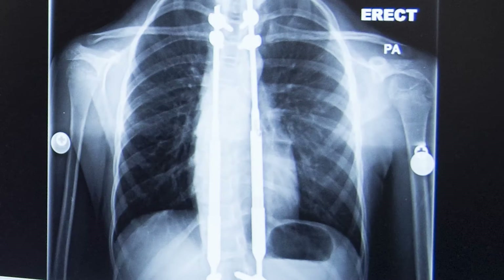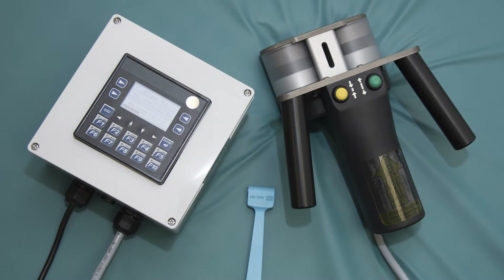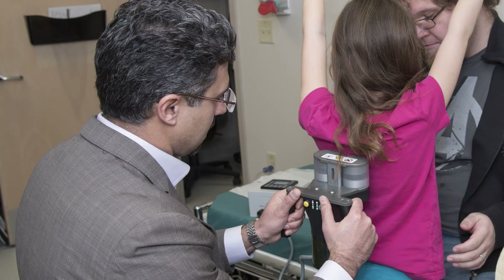Traditionally, we would use a construct or type of instrumentation that would grow with the patient. The problem was that the growth wasn't automatic, and we often had to bring the patient back to the operating room for repeated procedures to manually make it grow. The MAGEC rod is a very nice device in that it allows for growth to happen without taking the patient back to the operating room. I just see them in clinic for routine follow-ups and use an external control module to get the rod to grow, which means it's completely non-invasive, painless, and easy to do with very low risks.